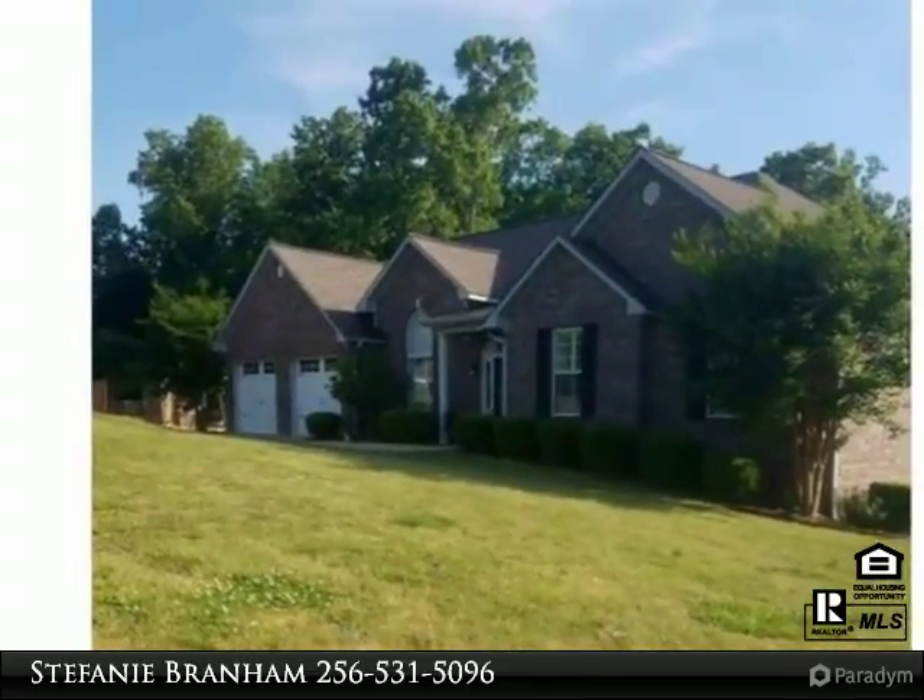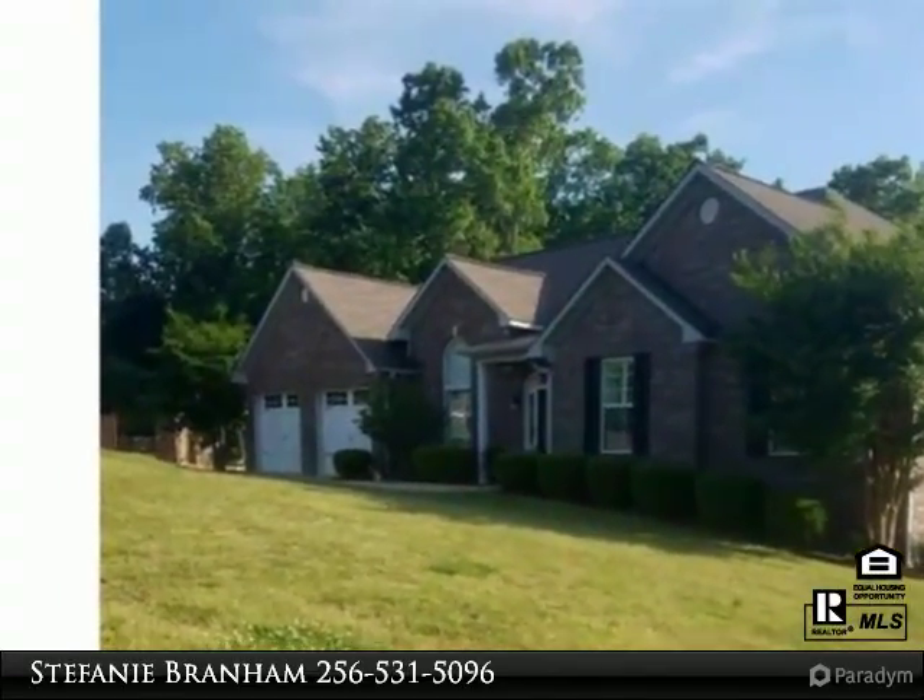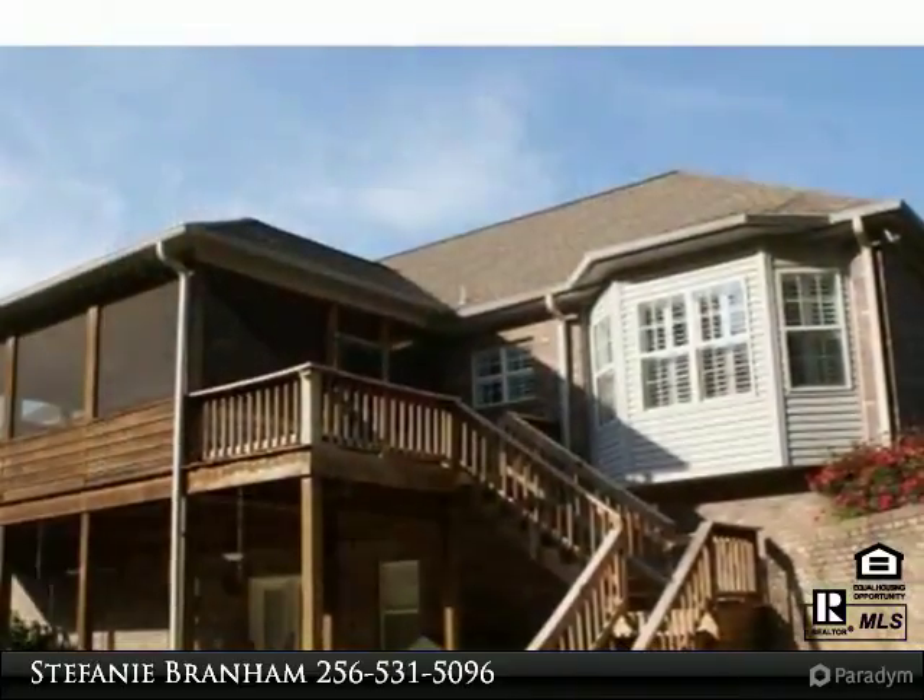Contact Stephanie Brenham at 256-531-5096 for more information on this property.